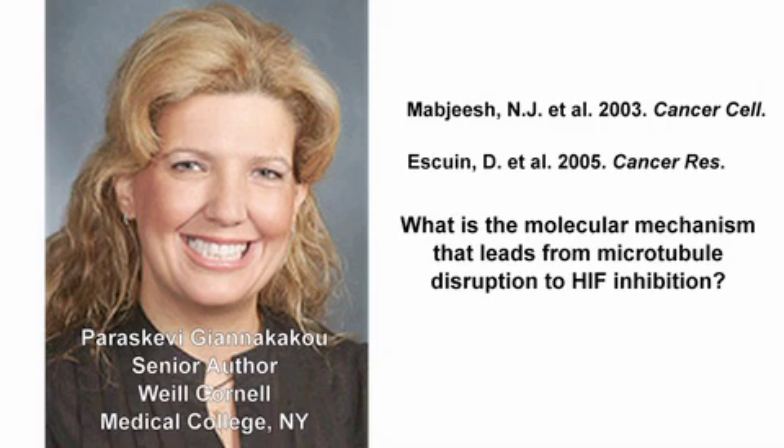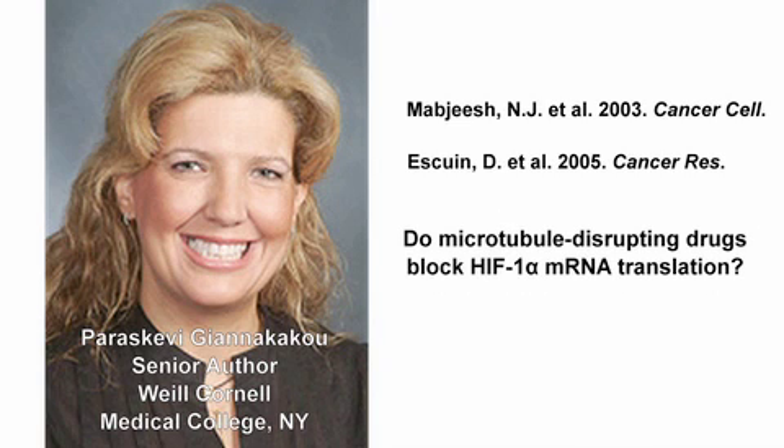The group's previous studies suggested that microtubule-targeting drugs such as Taxol or Methoxyestradiol lower HIF-1-alpha protein levels by blocking translation of its mRNA.